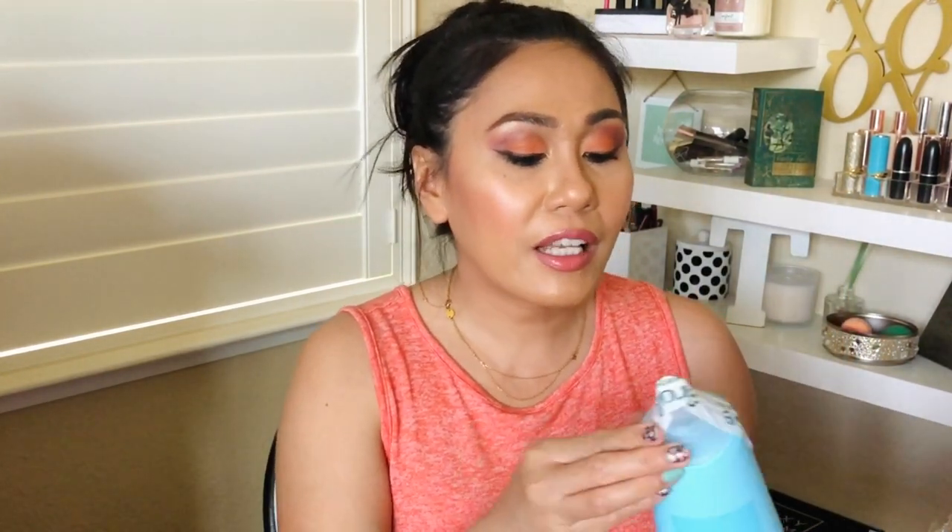This is the Method antibacterial toilet cleaner. According to the label, it kills 99% of household germs, including the influenza virus — good to know because we don't need any other viruses lingering around this house! It has citric acid and the scent is spearmint and peppermint. I don't want to smell it since it's for the toilet, but it is Leaping Bunny certified.